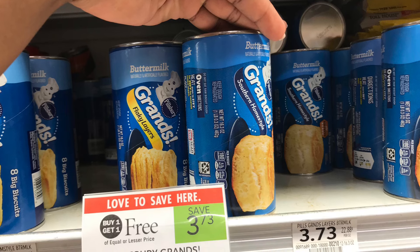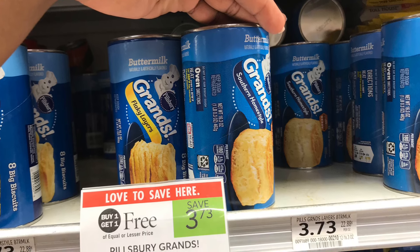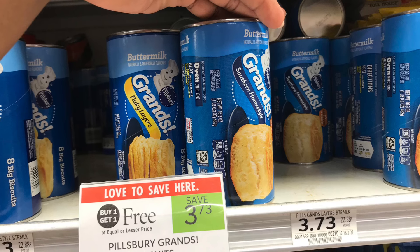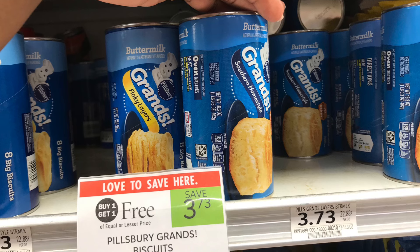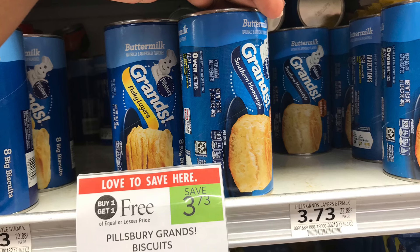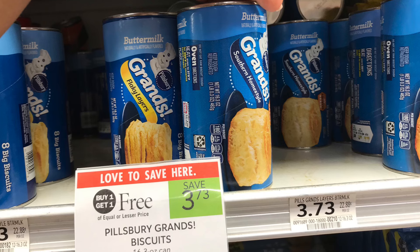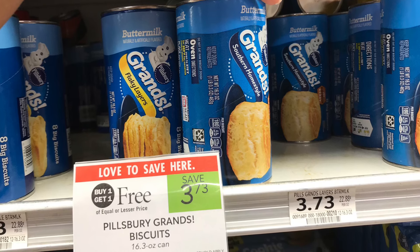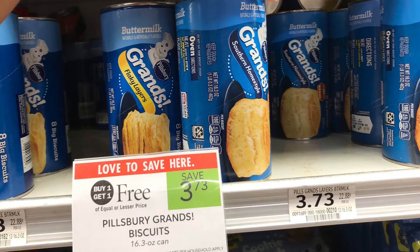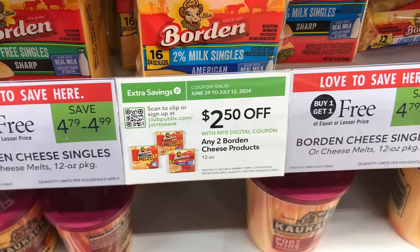We normally have digital coupons for Pillsbury products, but when I scanned I didn't have any pop up. These are BOGO at $3.73, so I'll pay $3.73 at the register because I really need some biscuits. But we do have an Ibotta rebate for 75 cents when you buy two, so after submitting the receipt they come down to just $2.98 for two, or $1.49 each.